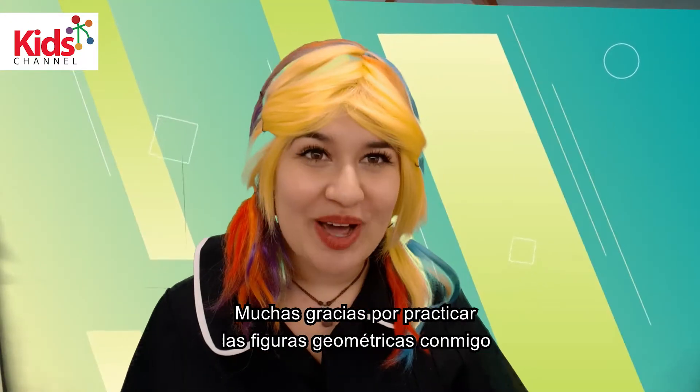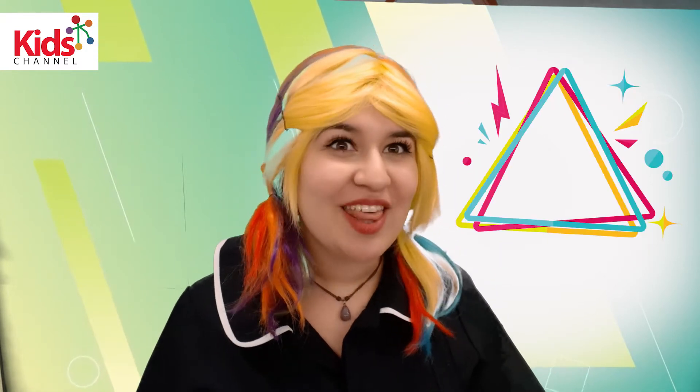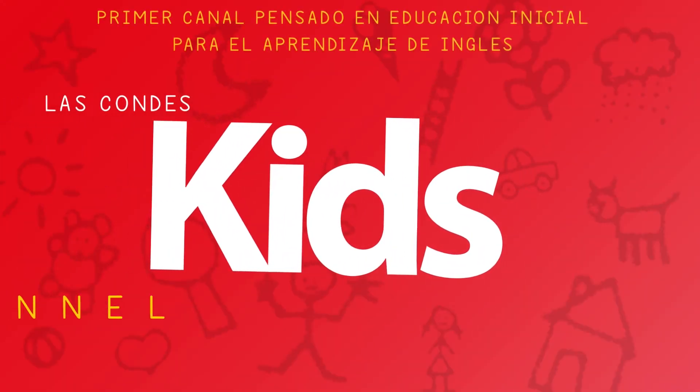Thank you so much for practicing the shapes with me. Don't forget that today we practiced the square, the triangle, the star, oval and circle. I'll see you another time! Take care! Bye bye!